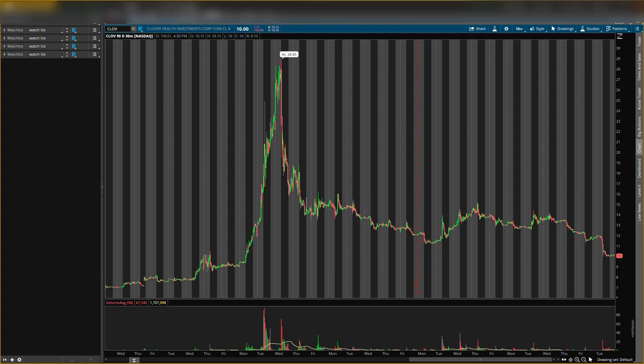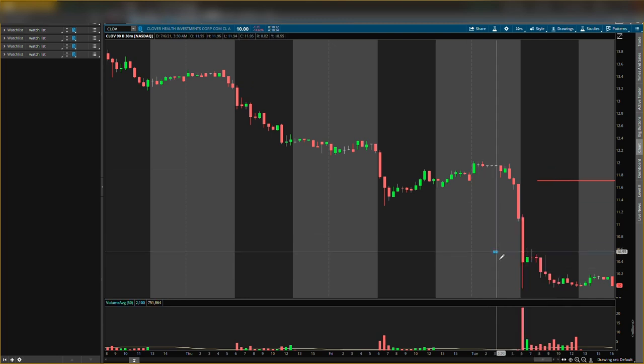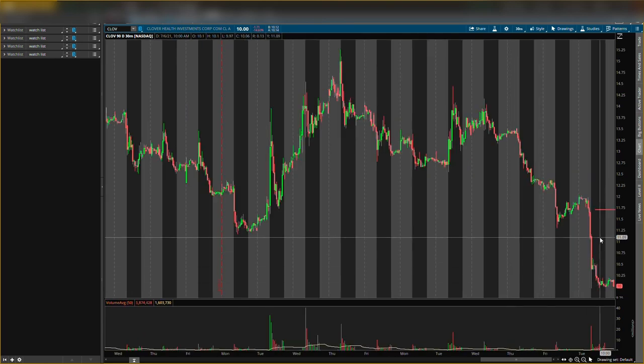First level I'm looking at is a resistance level around 11.70 — that is the new resistance level for Clove. The support level was around 10.50 and it kind of broke that already, so I'll still be watching that tomorrow as the stock moves just to see if it wants to come back up there, but I won't have a formal level drawn on it. The main resistance I'm looking at is 11.70.